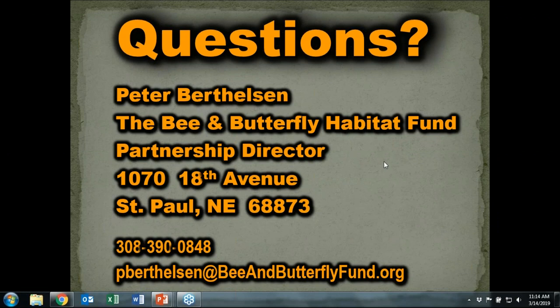Thank you, Pete, for sharing all of this information with us today. We do have time for Q&A. The first question: for cash grain crops such as corn, soybeans, and wheat, is there a formula for pollinator habitat to cropland that is ideal?